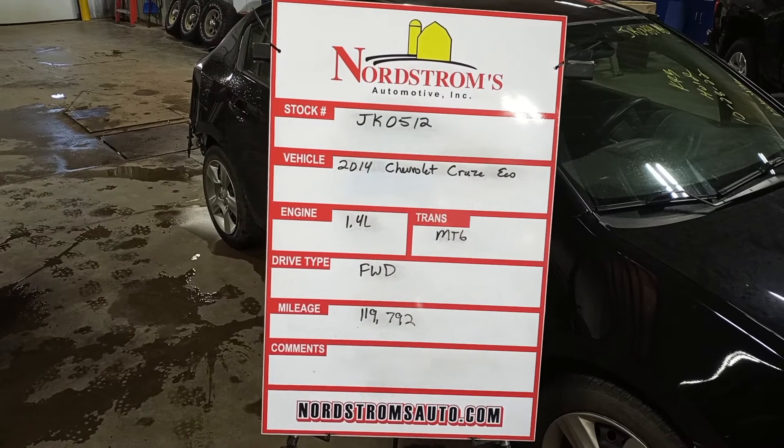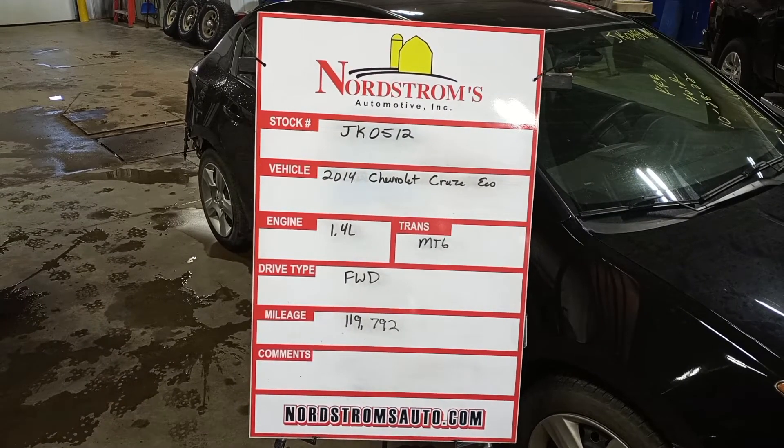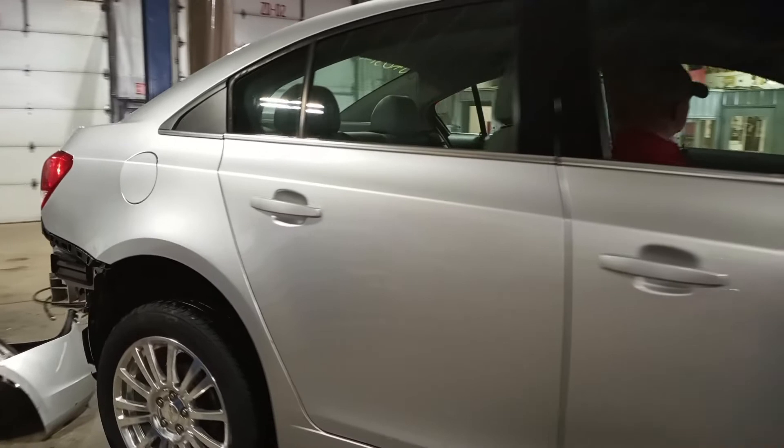Stock number JK0512, 2014 Chevrolet Cruze Eco, 1.4 liter turbo engine, manual six-speed, front wheel drive with 119,792 miles. Silver in color, damage to the left side. Does run, but has some damage to the front suspension so won't be engaging the transmission.